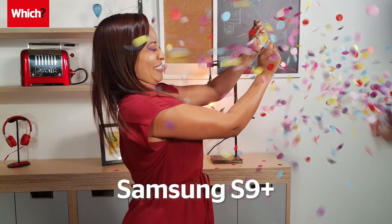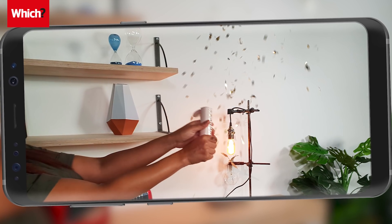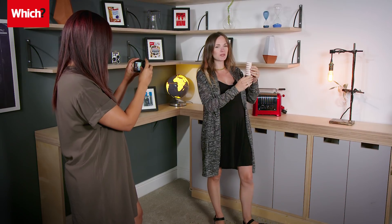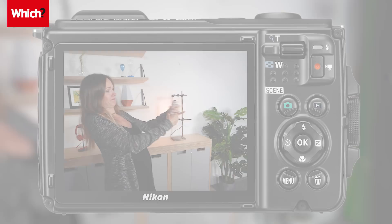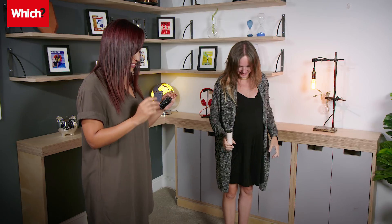Third and final challenge: we're testing the burst mode of both devices. Last time the S9 Plus trounced the iPhone X — let's see how it fares against the Coolpix with a confetti gun. We're hoping to capture the moment the lid of the confetti gun explodes off. That was pretty underwhelming, but we caught it. Both Grace with the Samsung and Raya with the Nikon take their shots. Whoever performs worst has to clear up the mess.